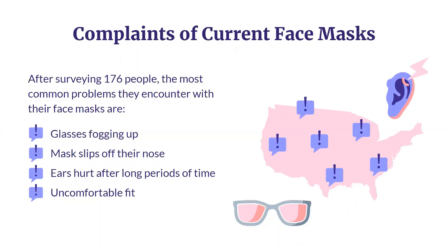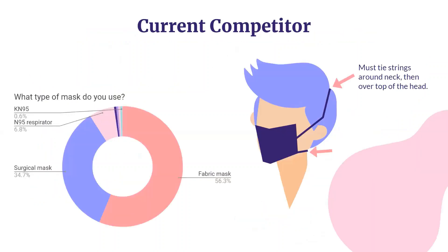The need is clear. Young adults need a mask that is comfortable, affordable, and actually fits their face. No more annoying straps. No more foggy glasses. From our survey, we also found that the two most common types of face masks are surgical and fabric masks, so we plan to specifically tailor our solution to these two masks. The current methods for addressing this need are limited to over-the-head elastic loops.